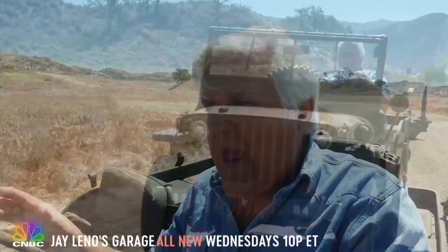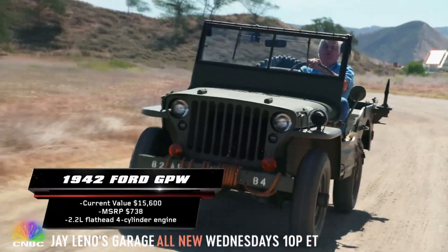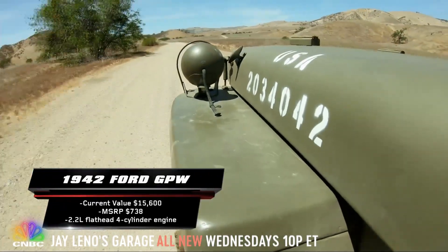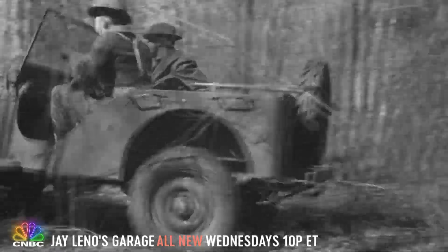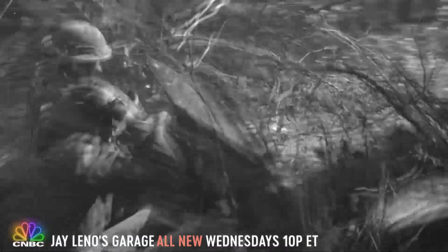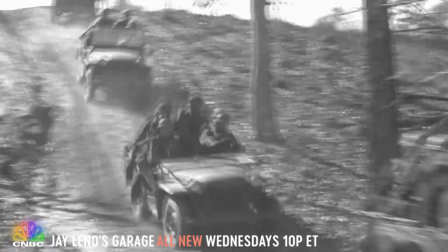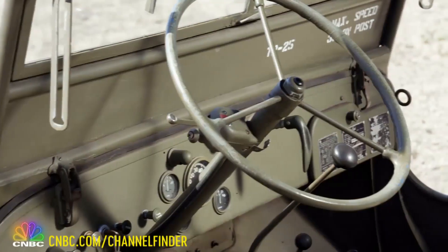Everybody's into off-road vehicles now — that seems to be the thing — but this is the original off-road vehicle. Now this one is 1942; it was built under license by Ford, and it was definitely built to last, basically bulletproof, which is why our brave soldiers in World War II made good use of its sturdy 4x4 capability and hefty 660-pound payload.